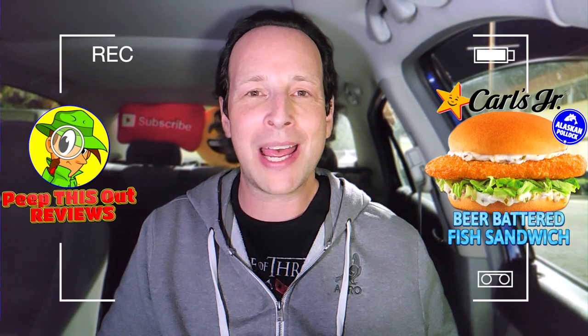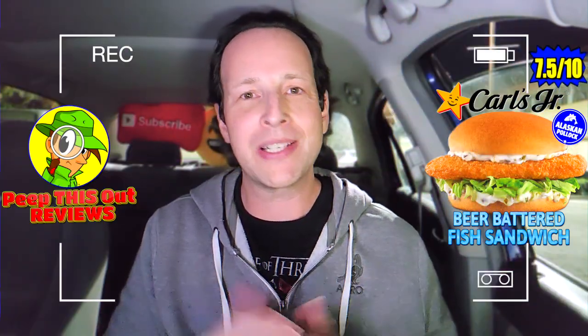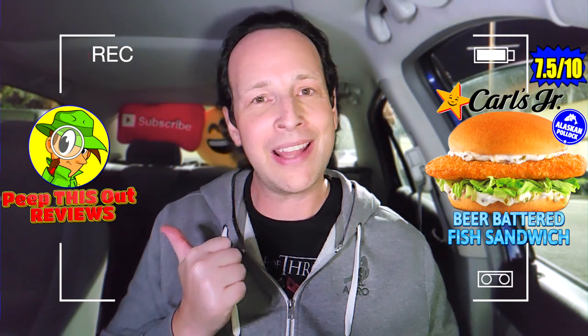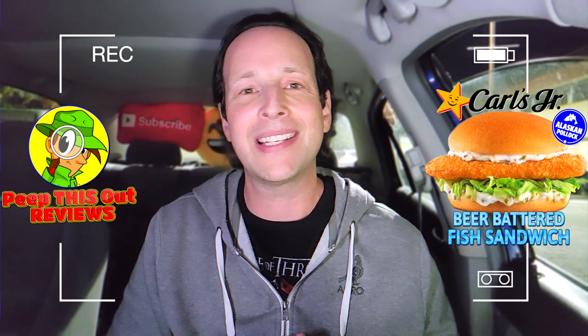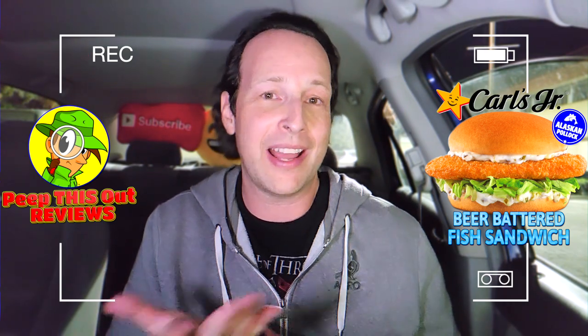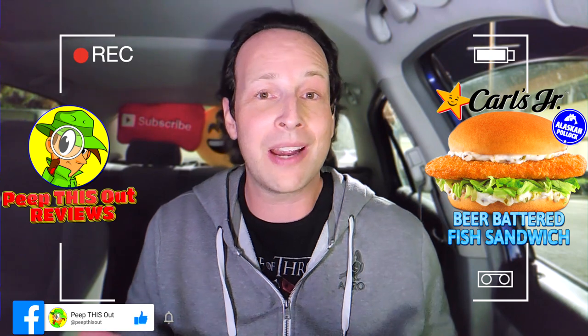I'm gonna have to give the beer battered fish sandwich over here at Carl's Jr. a pretty okay seven and a half out of ten. I'm not gonna go much higher than that because I was getting that frozen fish stick vibe from it, but the quality was decent for what it is. It's giving me that familiar feeling of eating a frozen fish sandwich. Even still, the pollock is pretty good — it's got the flakiness to it, the tartar sauce has got some zing and a little bit of sweetness, it's potent and I really like that. Not bad.